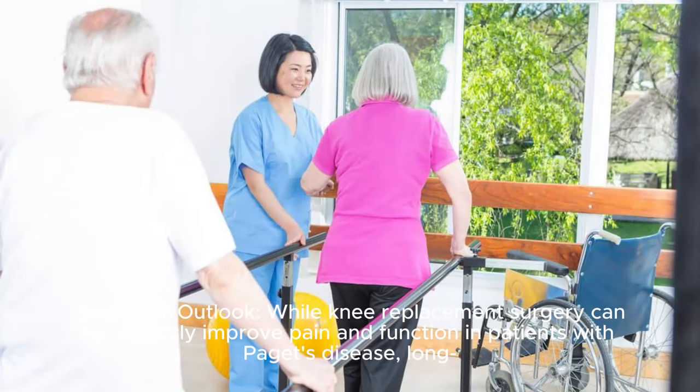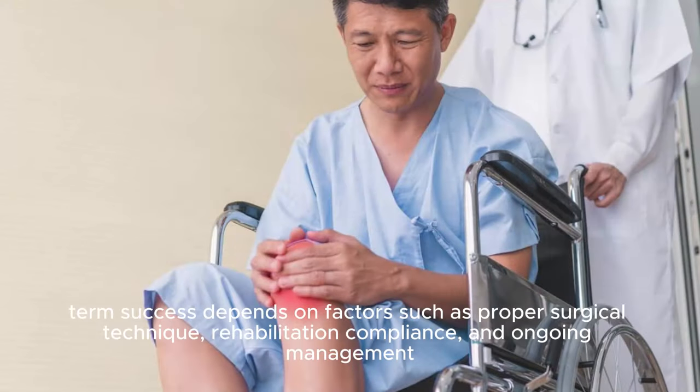Long-term outlook: While knee replacement surgery can significantly improve pain and function in patients with Paget's disease, long-term success depends on factors such as proper surgical technique, rehabilitation compliance, and ongoing management.